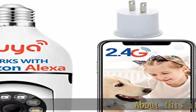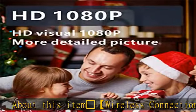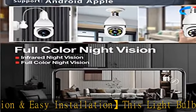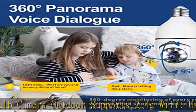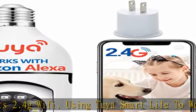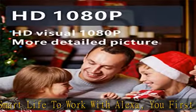Wireless connection and easy installation — this light bulb camera outdoor supports 2.4G Wi-Fi. Using Tuya Smart Life to work with Alexa, you first connect this Safecam 360 light bulb security camera to your smartphone, then you can directly view and remote control the light bulb security camera on the smartphone. All you have to do is screw the light bulb security camera on the E27 light mount and turn it on.